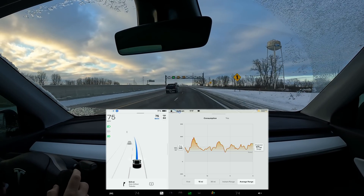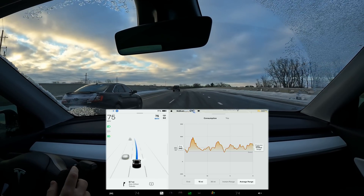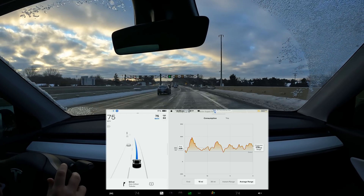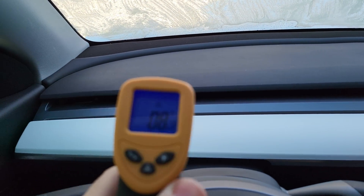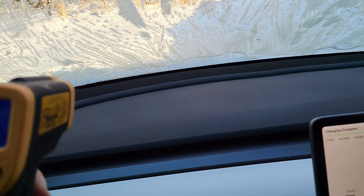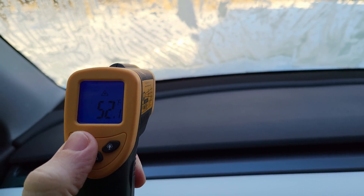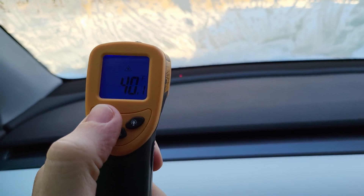I was also worried about leaving and having the car warm up quickly. I used a little temperature gun to check the car before and after warming it up while plugged in. At the start, the interior was about 8 to 13 degrees Fahrenheit. After just a couple of minutes with everything on high, the vent was already reading 48 to 55°F and ramping up fast — things were really ramping up quickly. Only two or three minutes in and it was already warming well.